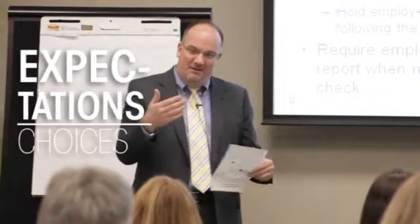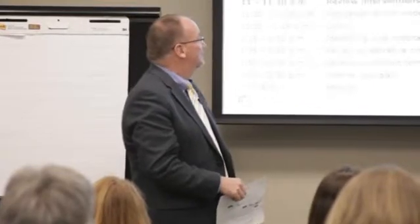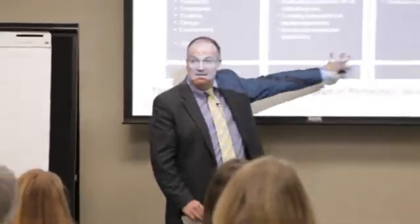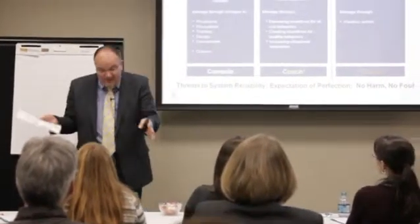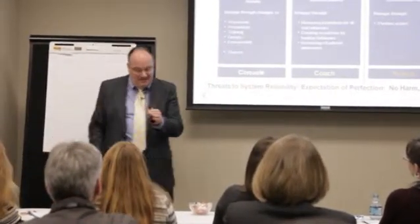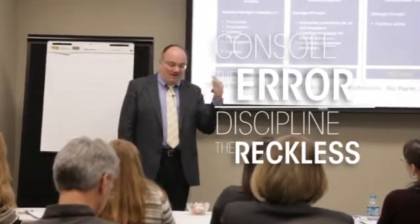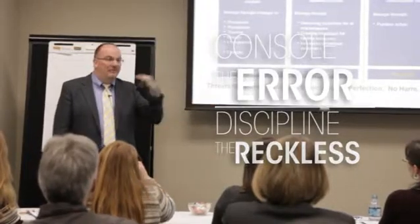In the Just Culture model, if you're not responsive to coaching we do go down the disciplinary path. If you're not responsive, we look at the system — what's causing a person to drift — but ultimately there's a path we call repetitive at-risk behavior where we lead that person down a disciplinary path. We might even say: you don't see the risk, I get that, but you work here and you have to align your choices with the expectations we have. The idea is to take the heat off of the error — the wrong med delivered, the misdiagnosis — take the heat off that and put it on the behavioral choices that are the precursor to that mistake. Hold people accountable for the choices.